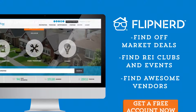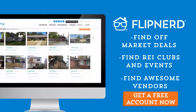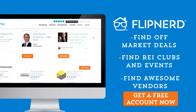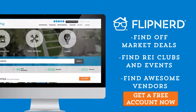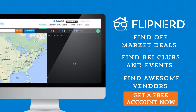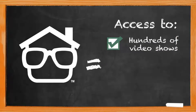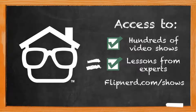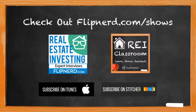Are you a member yet of FlipNerd.com, the hottest real estate investing social community online? If not, you can join for free in less than 30 seconds and get access to hundreds of off-market deals, vendors in your market to help you in your business, and start networking with thousands of other investors just like you. Get your free account now at FlipNerd.com. Please check out the FlipNerd family of real estate investing shows, where you can access hundreds of expert interviews, quick tips, and lessons from leaders across the industry — available at FlipNerd.com/shows or by searching FlipNerd in the iTunes store.